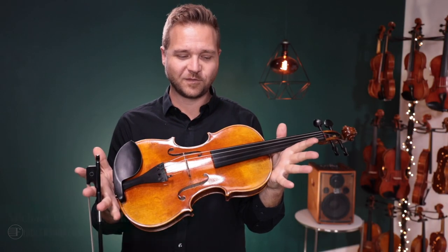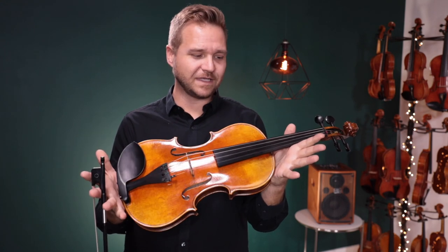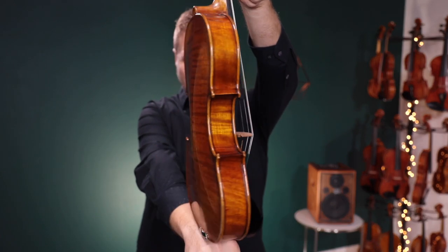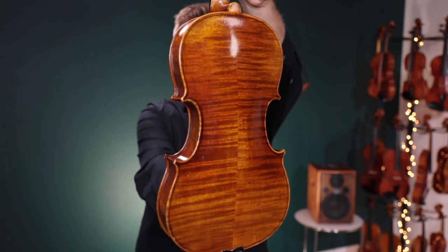Hello there, I'm Michael Ligoblin with FiddlerShop.com and I have with me today a Fiddler Man Master Viola. It's 15 inches, it's pre-owned, it's from 2019, and right now it has Vision strings and the Larson A.